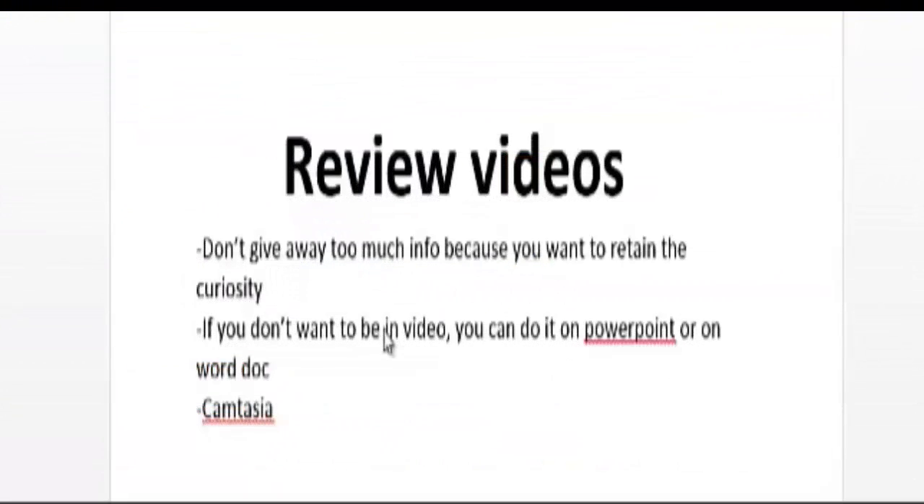Making review videos is a great way to separate yourself from the competition. A lot of affiliates just promote products and you can see right through them — they're not interested in helping their customers. By creating review videos you show subscribers you care about them and that the product is quality. Be honest: point out any faults or negative aspects, but also highlight the benefits. Just don't give away too much information, because you want your customers to remain curious about the product.